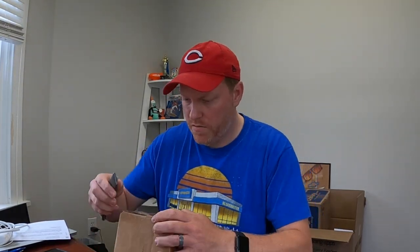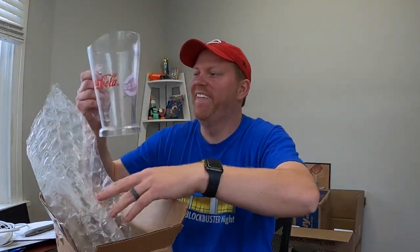Before I end this video I have a lot of viewer mail to open. The last two or three weeks I've been moving into this place and I've neglected all the mail you guys have sent, so I'm sorry it's taking this long. First is from Jim in Indiana — he sent something for the office, a Cincinnati Reds pitcher. That is awesome, thank you Jim.